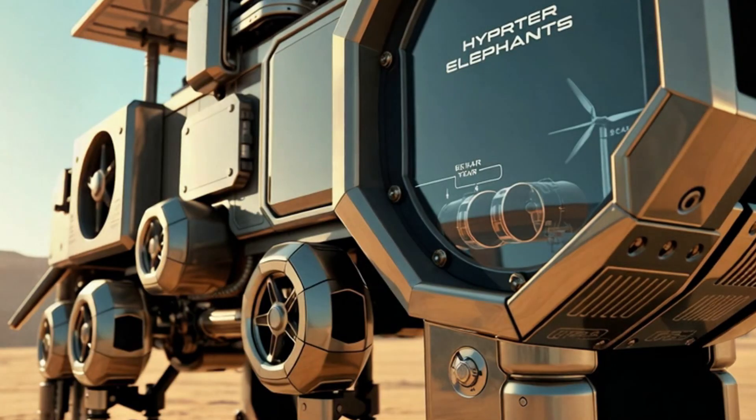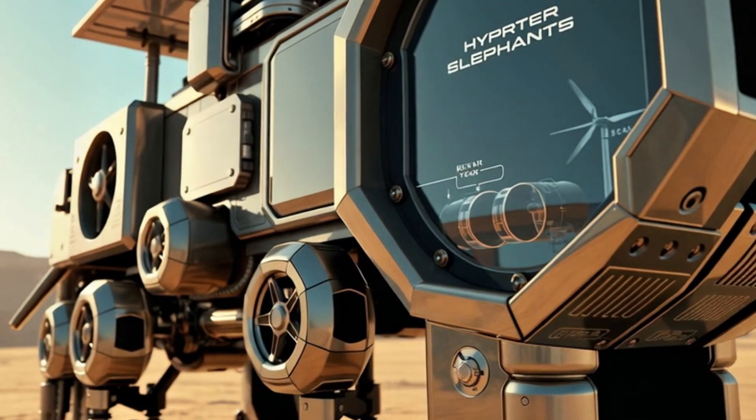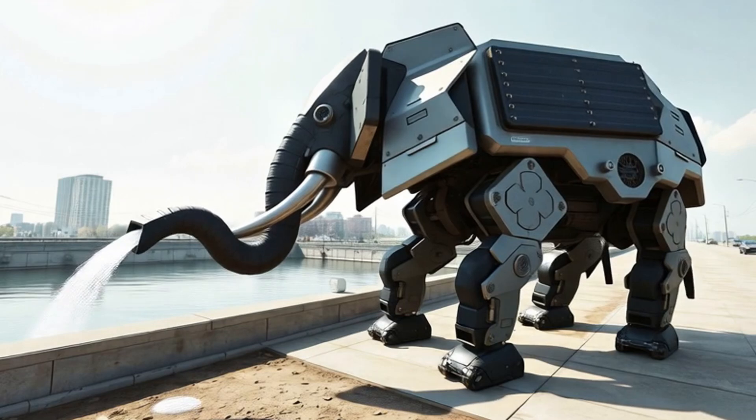These elephants have gigantic internal desalination beds that can purify thousands of liters of seawater per hour. Their trunks function as high-pressure hoses, capable of refilling an entire city's water tanks in hours.